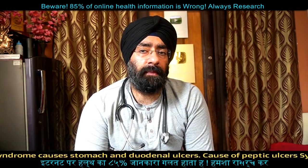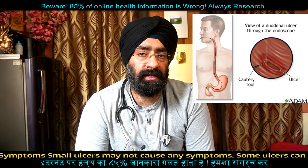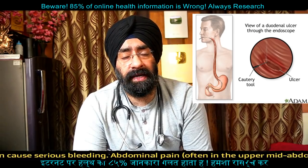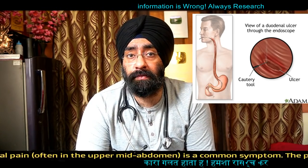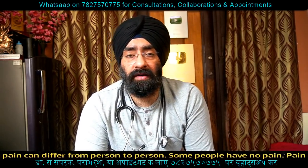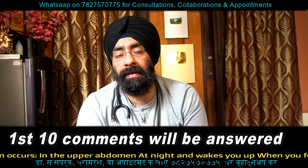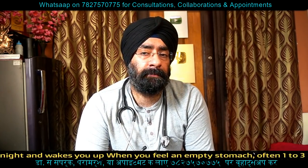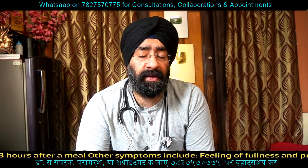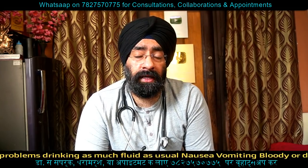The first test will be the endoscopy, which the doctor will perform. Endoscopy and biopsy can be done, and blood tests can also be done in which we can test for H. pylori and vitamin B12 deficiency.